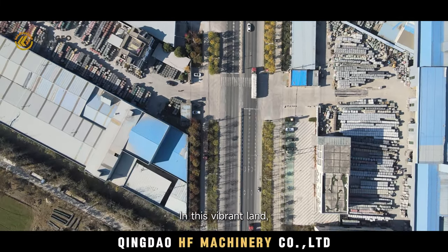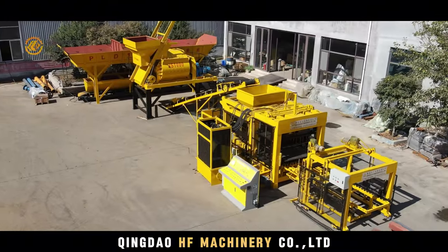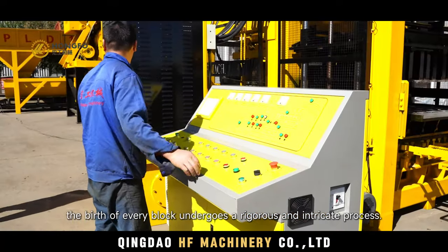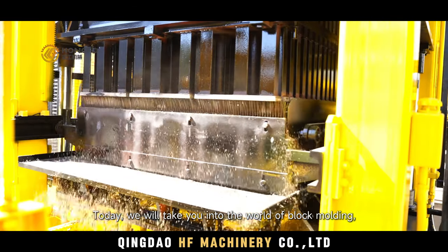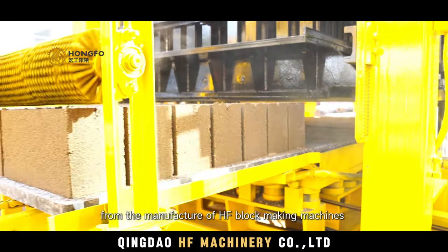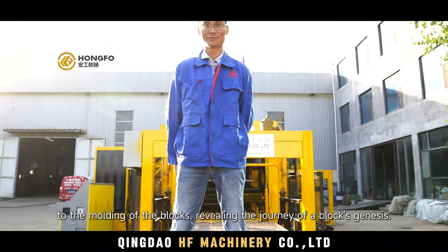In this vibrant land, the birth of every block undergoes a rigorous and intricate process. Today, we will take you into the world of block molding — from the manufacture of HF block making machines to the molding of the blocks — revealing the journey of a block's genesis.